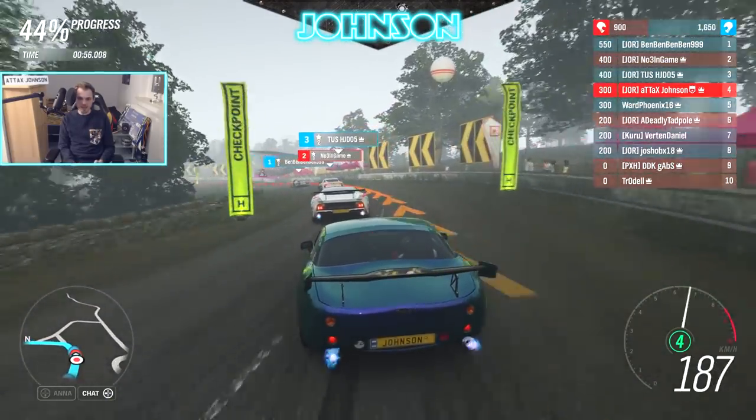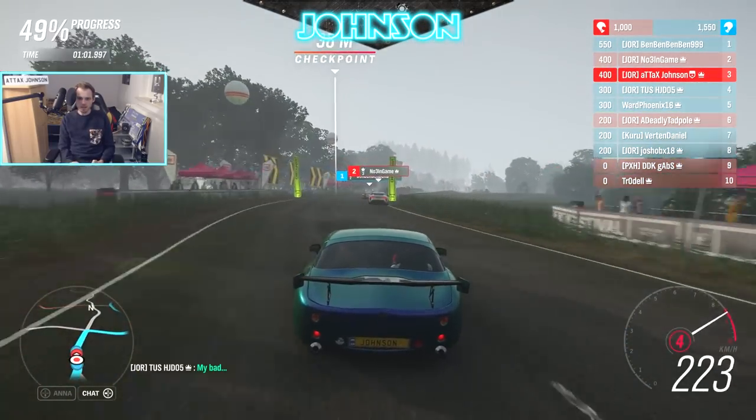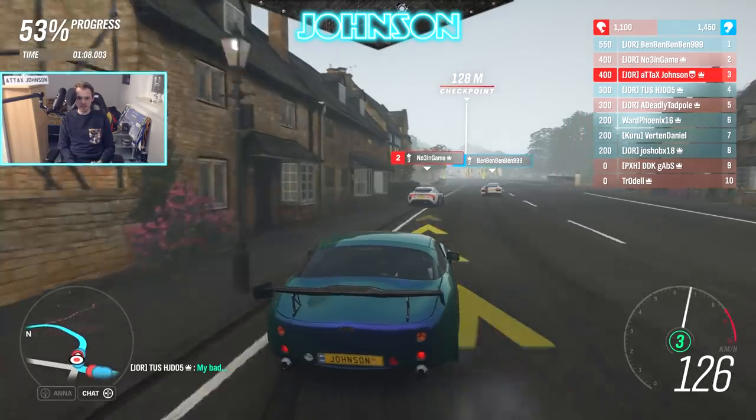We are behind HJ. Let's try the inside line — probably touching him slightly there, but he was opening the door. Was that my bad? Nah, it wasn't your bad, HJ — just a racing incident, all good.